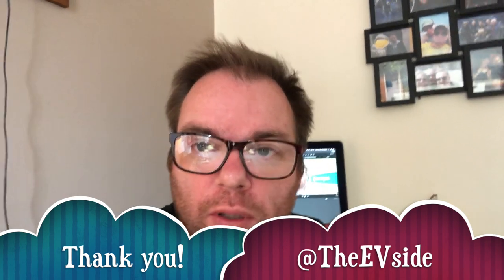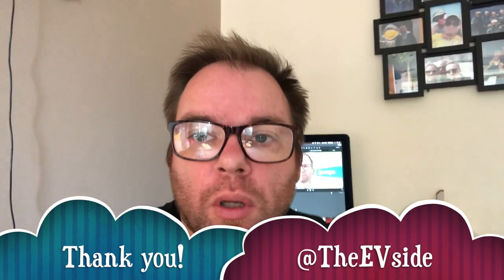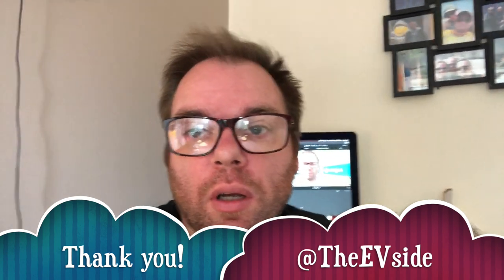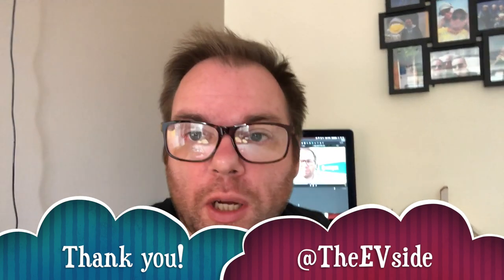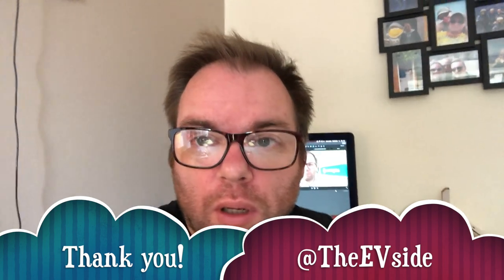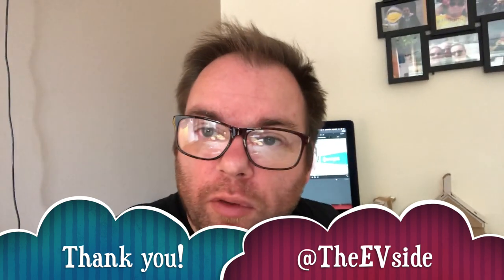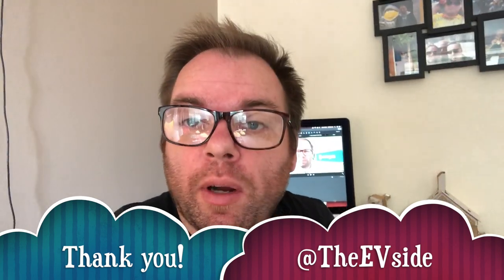Just want to say a big shout out for the 50 subscribers I've now got on my YouTube channel, and a huge thank you to the almost 400 Twitter followers. Really appreciate it — keep watching, keep subscribing, and if you like these videos please share them with your friends and torment them with them where possible.